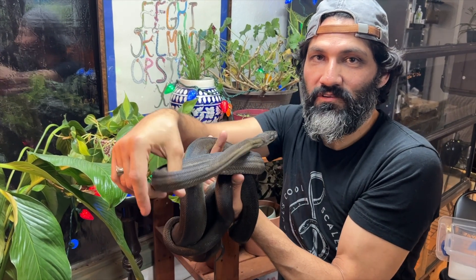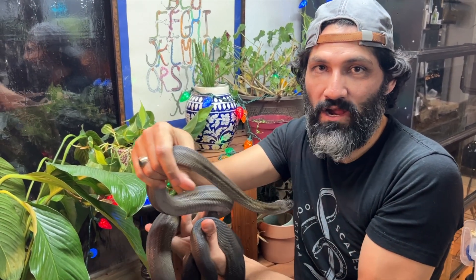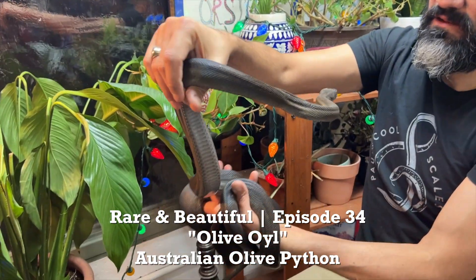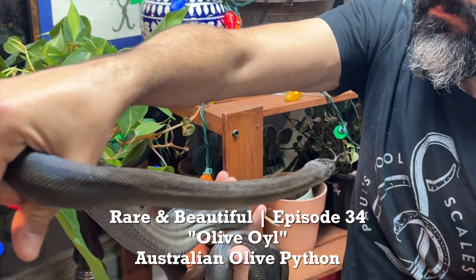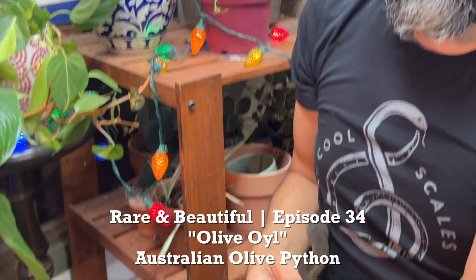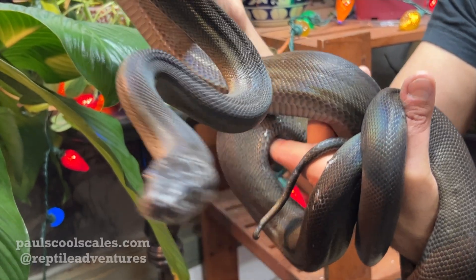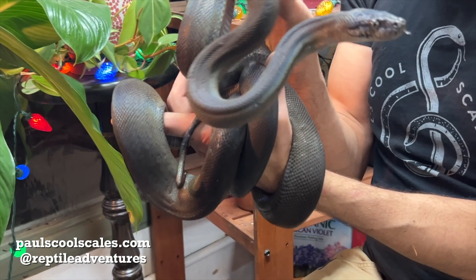Hello everybody, welcome back to another video. Paul here with Paul's Cool Scales, continuing our rare and beautiful video series with Olive Oil, our Australian olive python — the second largest species of snake in Australia. We've had her for a little while. She went through a few spells of some health issues and came in a bit banged up with scars, but she is doing awesome and is super curious, super bold, always ready at her enclosure door for food.